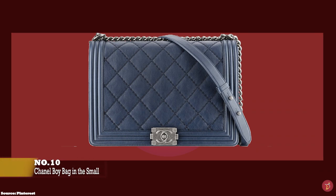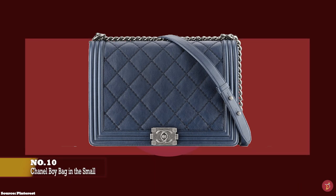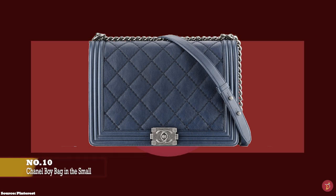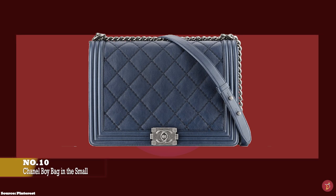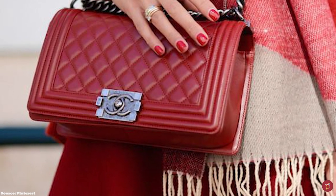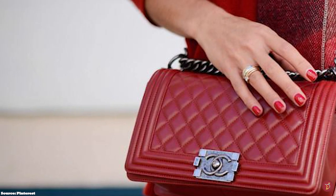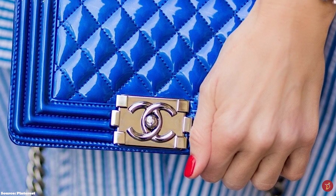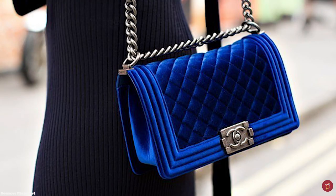At number ten we have the Small Chanel Boy Bag, with prices starting at upwards of £4,570. The Chanel Boy Bag debuted in Chanel's Fall/Winter 2011 collection and has fast become an iconic bag and a mainstay in Chanel's handbag selection every season since. It pays homage to the love of Gabrielle Coco Chanel's life, Arthur 'Boy' Capel — an English polo player and aristocrat who was Coco Chanel's muse and greatest love, inspiring her tendencies to play with the masculine accent in her style and subsequently inspiring the late Karl Lagerfeld.